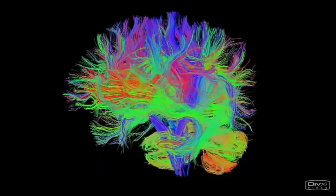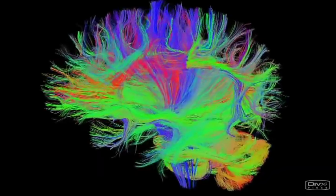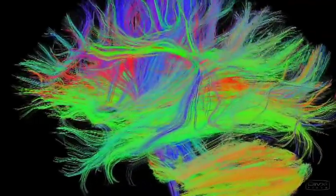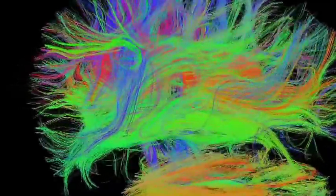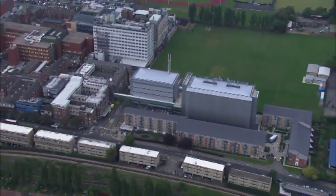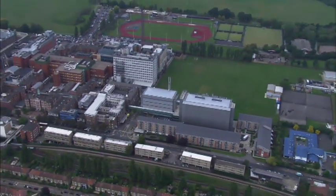Understanding more about how networks in the brain support cognitive function and how this is disrupted in traumatic brain injury will help us work out new ways of improving patients' lives after their injury. This is a really exciting time to be working in this area and we are optimistic of making progress.